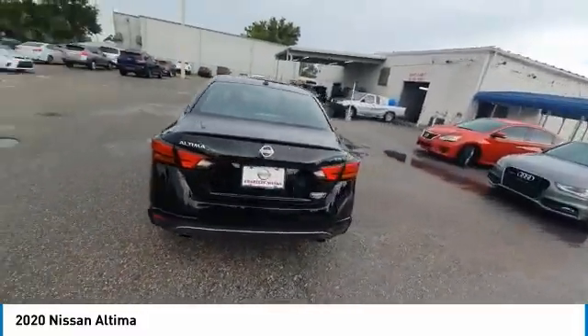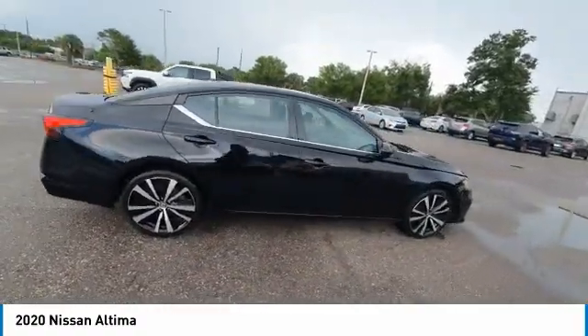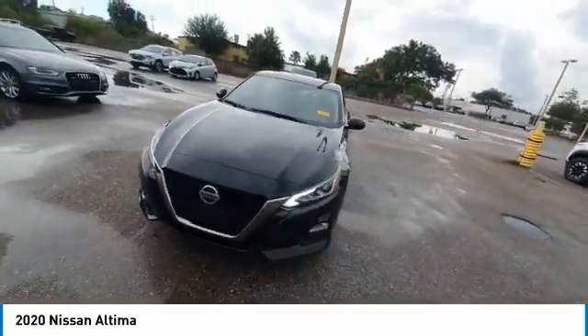This vehicle has less than 65,000 miles. Here are some of this vehicle's great options: backup camera, keyless entry, steering wheel audio controls, traction control, stability control.